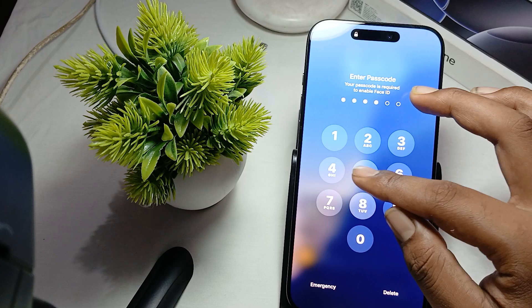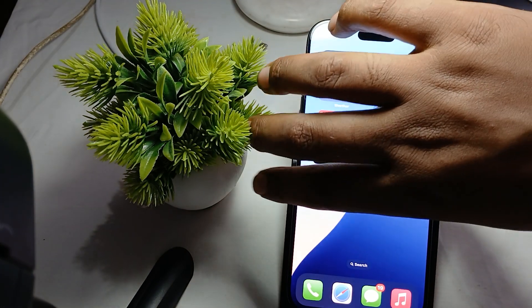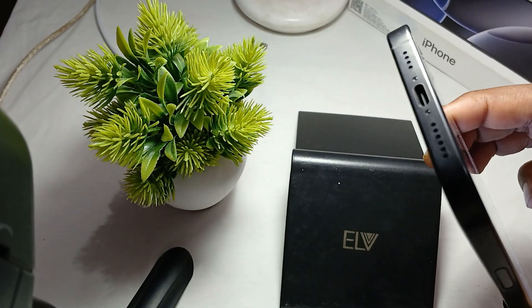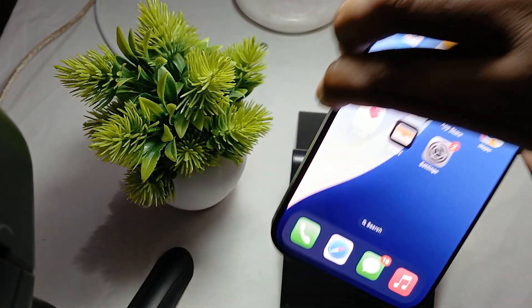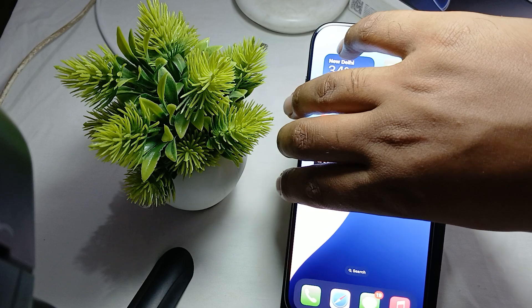Another thing is you also clean your speaker area — dirt and debris can block your speaker, so make sure the speaker is clear.